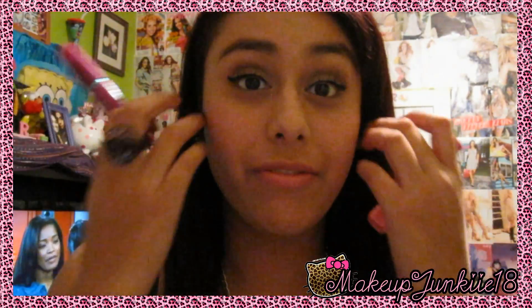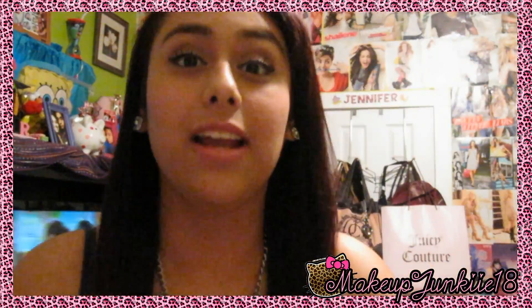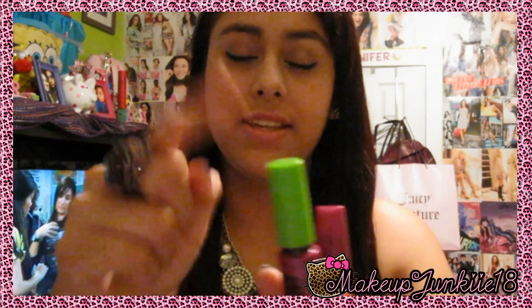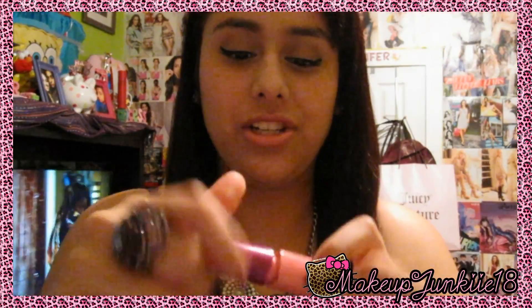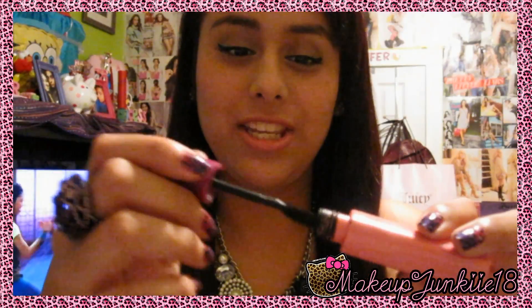For mascaras, the two I love are Maybelline Falsies — my absolute favorite. I love how it makes my eyelashes look so long and pretty. I also like to use Great Lash mascara but I really don't like its thin wand. So what I did was swap the Falsies brush into the Great Lash tube, so I get my favorite wand with the Great Lash formula, which I actually like as well.